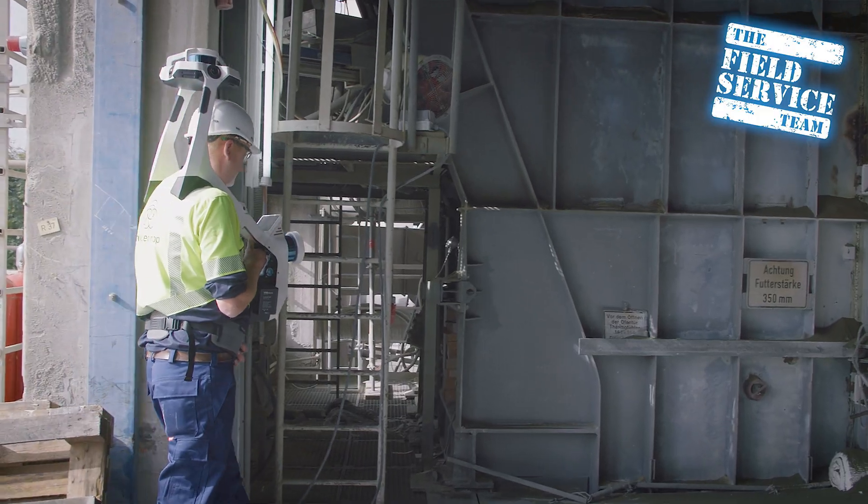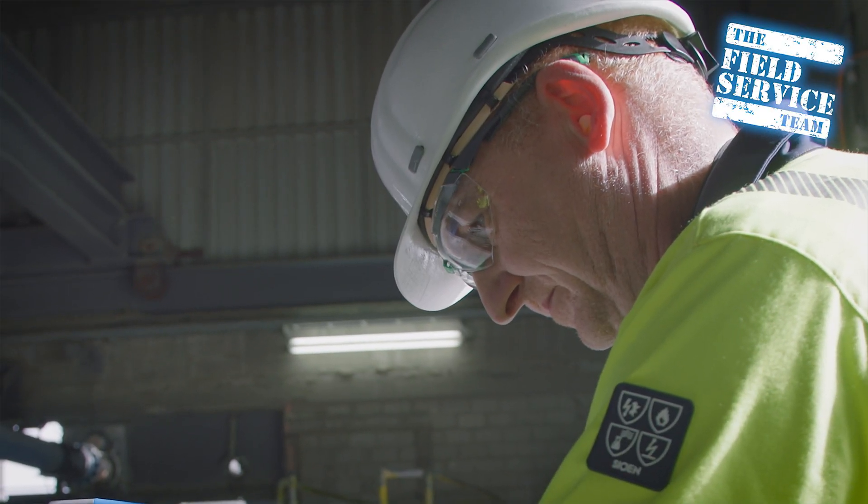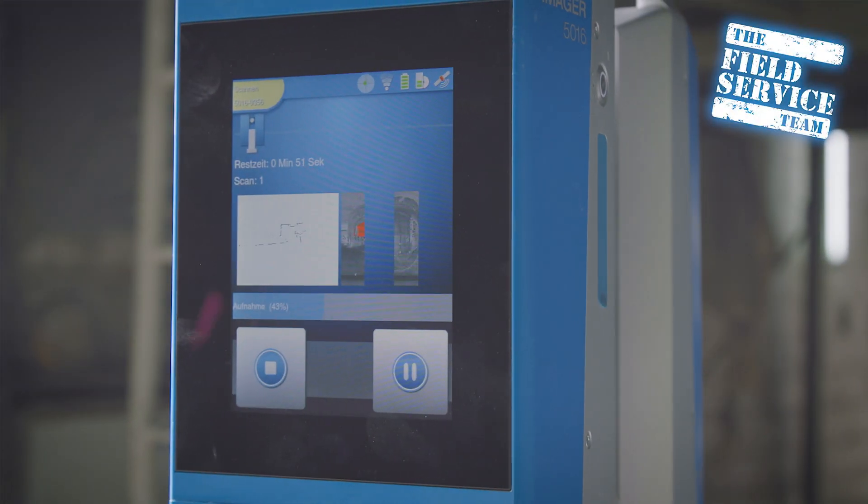Plant Scan 3D opens up completely new possibilities for you. Existing buildings and process systems are recorded three-dimensionally by means of a laser scanner. The measurements are precise to the millimeter and can be used for plant design, wear measurement, or other kinds of inspections.